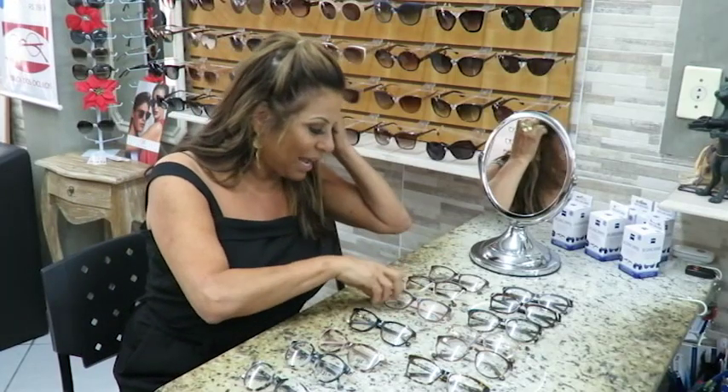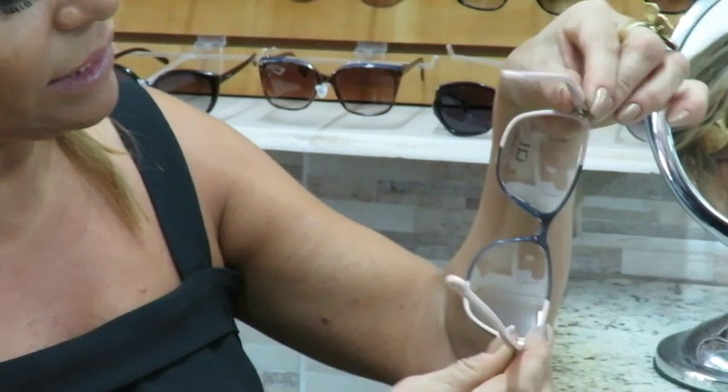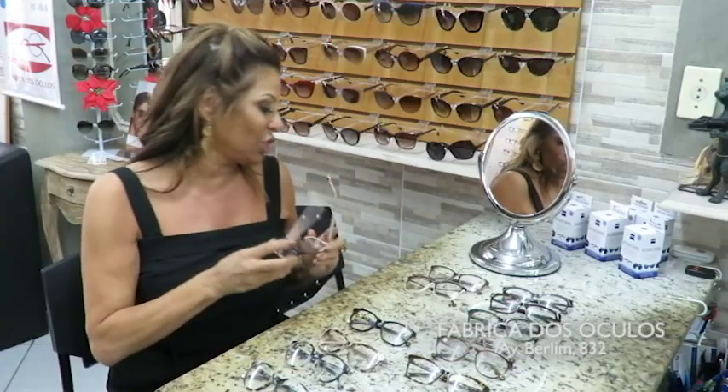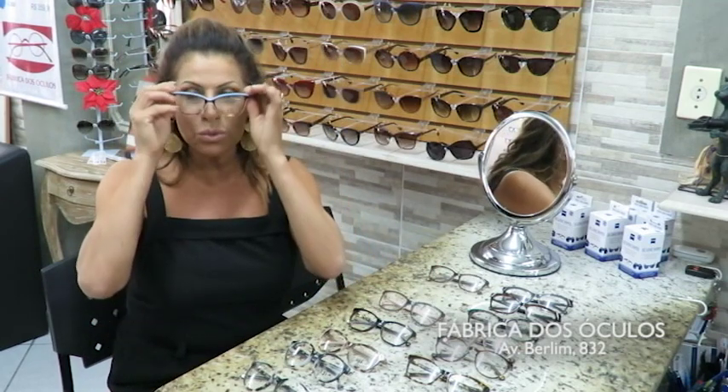The other model that I loved was this one here — look how it brings this little rosé on the frame together with the gray color too. I think it's super interesting. And look at this one — the same version but in light blue. Beautiful, isn't it?